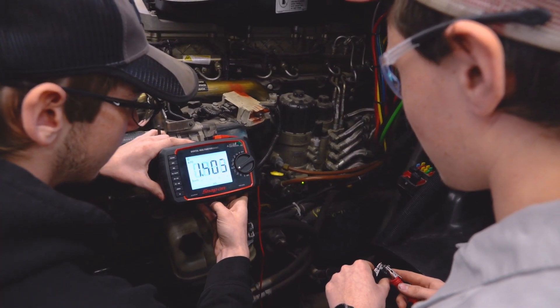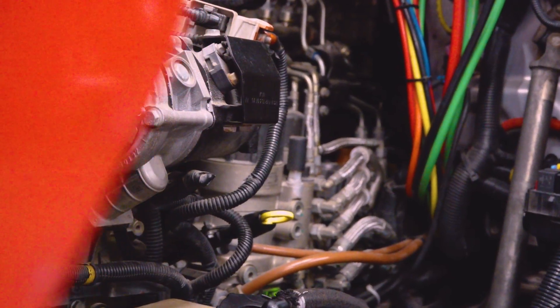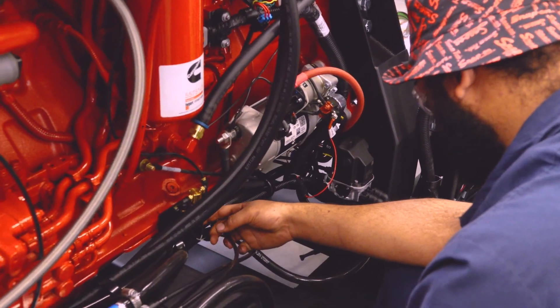First year we do all the truck chassis stuff, so that's a lot of electrical, brakes, and air systems. Then in second year we do pretty much engine fundamentals the whole year and then do some electrical at the end.